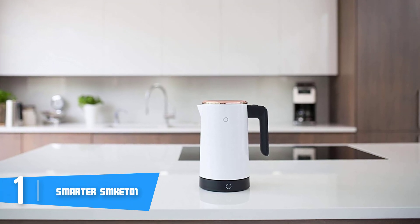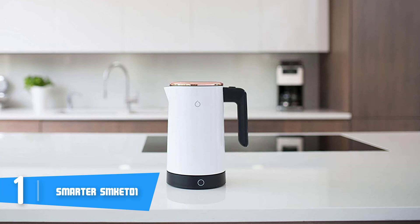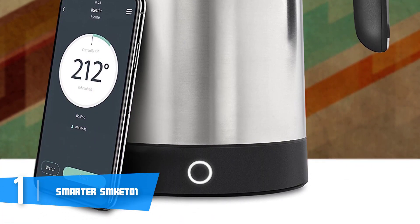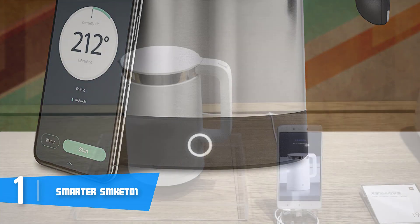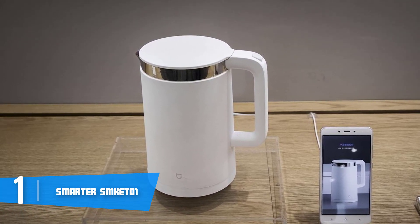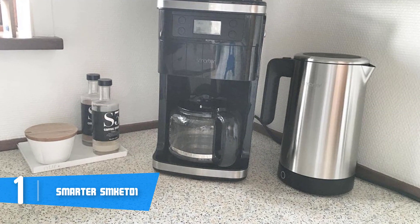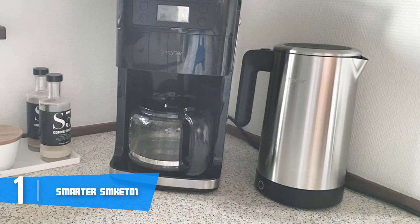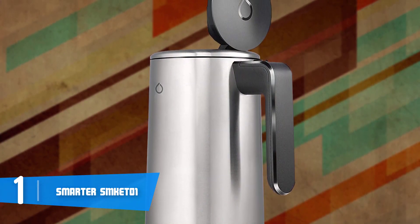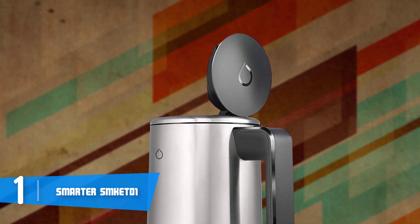Finally, at number 1 we have the Smarter SMK ETO1. The Smarter SMK ETO1 is an extremely good option if you want a smart kettle that supports Amazon Alexa, Google Assistant, and other smart home devices. From a design perspective, it features an attractive stainless steel body mostly finished in silver with dark silver accents at the top, bottom, and handle. The base is a bit thicker and holds a circular button that glows blue when the kettle is working. The handle also has a button that lets you dispense and refill the water with a single click. The kettle can hold up to 1.8 liters of water.